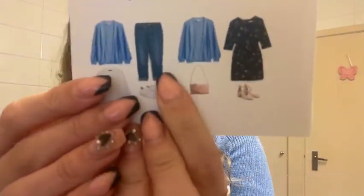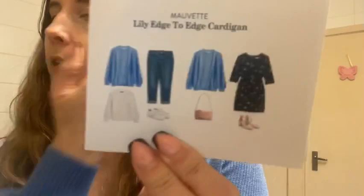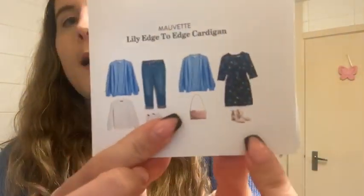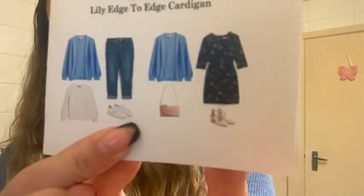The styling suggestions for the cardigan are quite simple: a pair of cropped jeans, a jumper, and some trainers for a really casual look — or a dress, a bag, and some flat sandals, which is probably more the kind of outfit I would go for since I'm not a big fan of jeans.